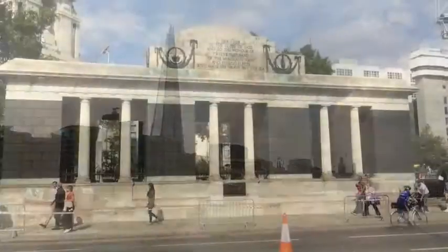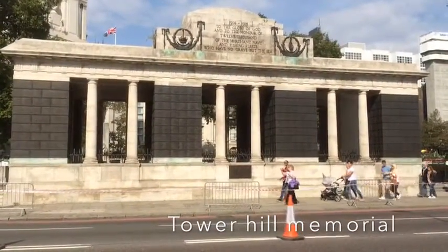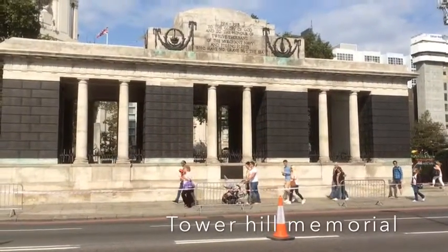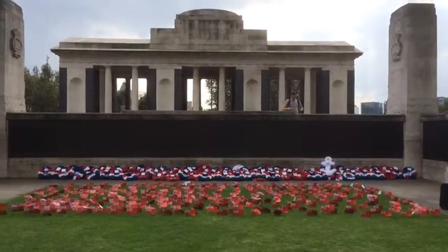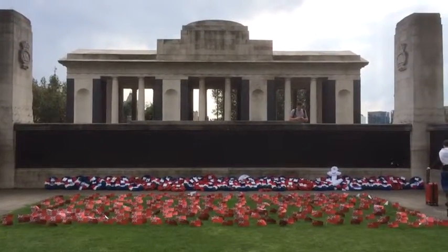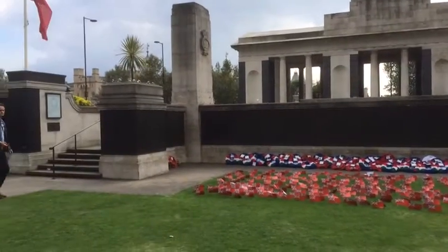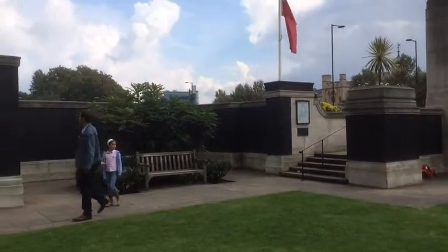The next view is the Tower Hill Memorial.